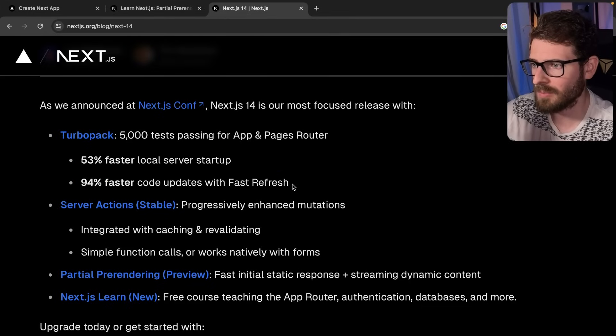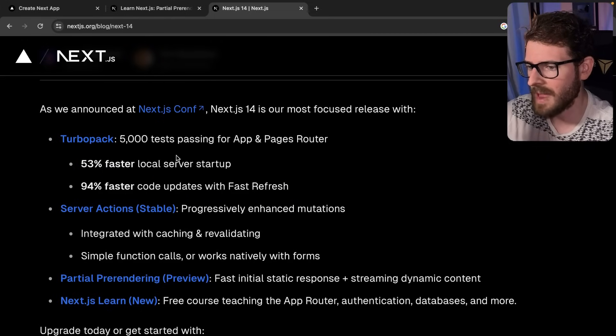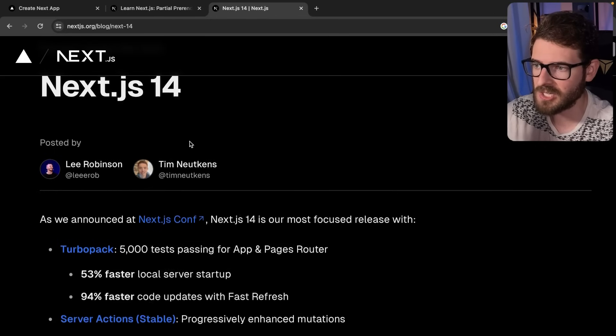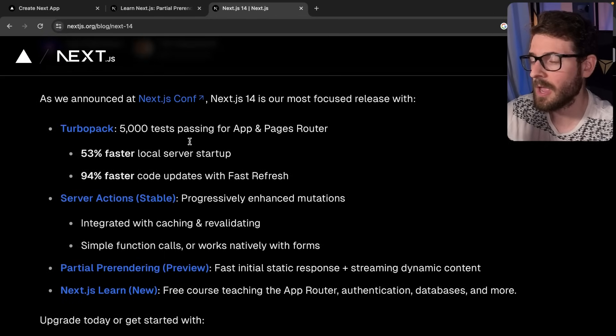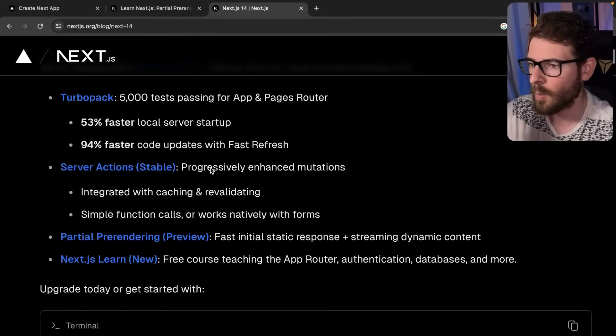The dev server being slow is probably the most complained-about thing I've heard from other people. So going off of that, I'm actually happy that they didn't add any new features to Next.js 14 — there are no API changes. It just goes to show that they are listening to our feedback and trying to make things as fast as possible so that we can actually be productive in our day-to-day work.